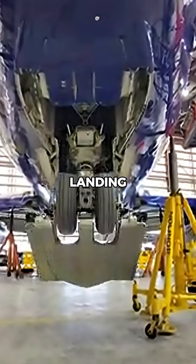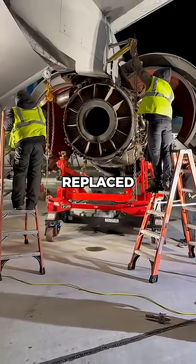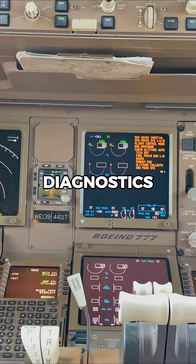There, engineers check the landing gear, fuselage, wings, and engines for hidden damage. Any broken parts are replaced, and the aircraft goes through stress testing and full-system diagnostics.